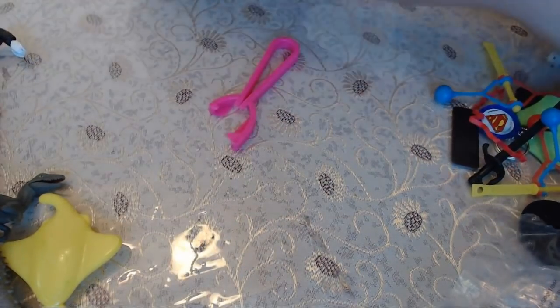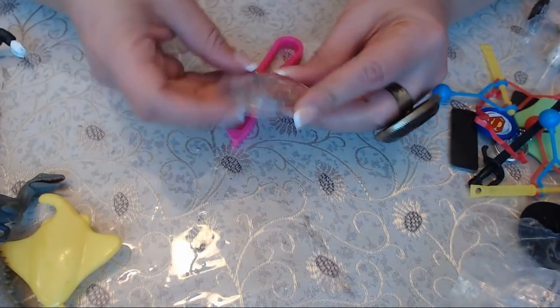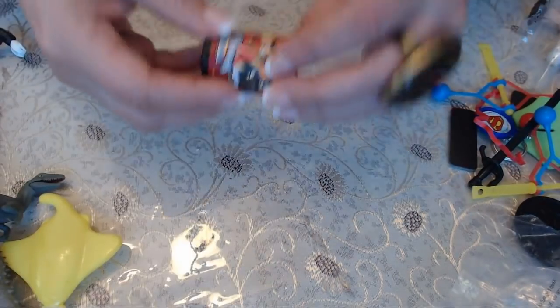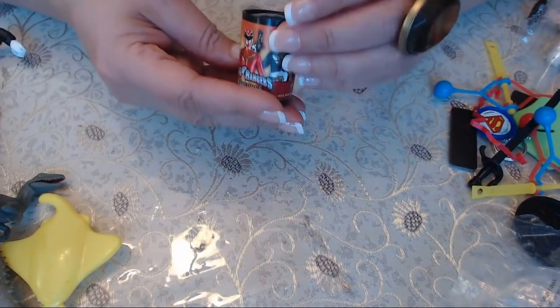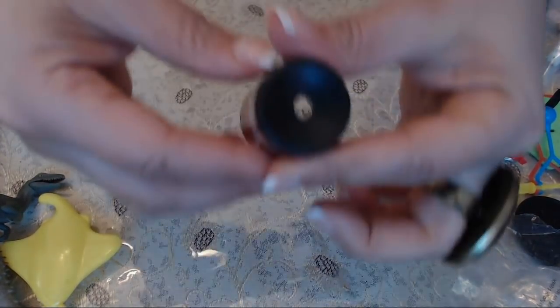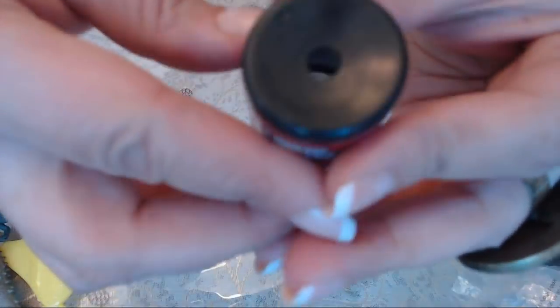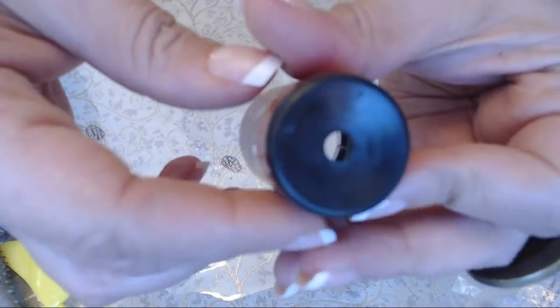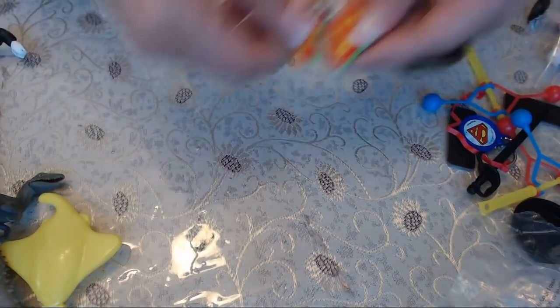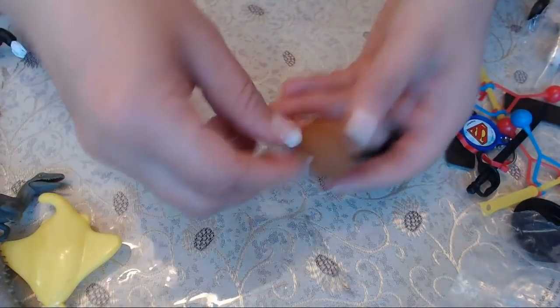Here's another one. This looks like a Power Rangers toy — probably from Chuck E. Cheese. Another Power Rangers piece. Oh, okay — you just look into it, but you can't really see anything; you have to look through it yourself. Another Chuck E. Cheese toy — I don't know what these are for, so I'm setting them aside.